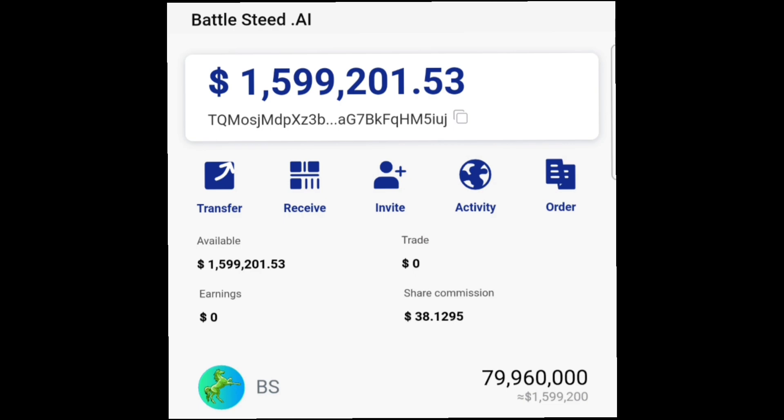Hey, what's up guys, welcome back to my channel, this is Crypto Zone. In this video I'm officially announcing to you guys that the BSC token has been unlocked, and you can unlock your token and withdraw it straight to your private wallet right now.